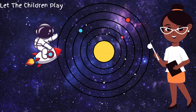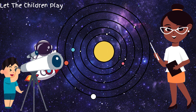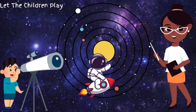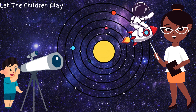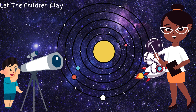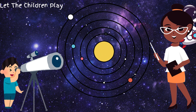Wow, we've met all the amazing planets in our solar system! Remember, each planet is special and different. Thanks for joining me on this space adventure. See you next time, little astronauts! And don't forget to tell your parent or guardian to like, share and subscribe to my channel. My channel is called Let the Children Play.